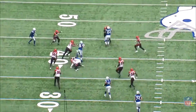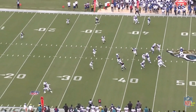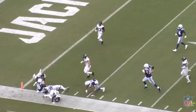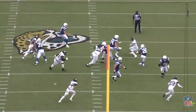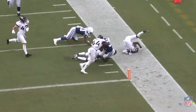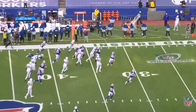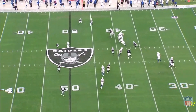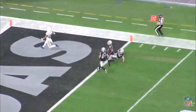He has a high floor due to the volume he should see in the Colts' offense, and he also has the ceiling to be the overall running back one if he overperforms in touchdowns and in the receiving game. If Jonathan Taylor rushes for close to 20 touchdowns — if he gets up to 15, 16, 17 and leads the league in touchdowns, and sees a couple more targets per game than we're expecting — I think we are going to be surprised by what his upside really is. So Jonathan Taylor is a home run pick in the mid to late first round of your fantasy football draft this year.